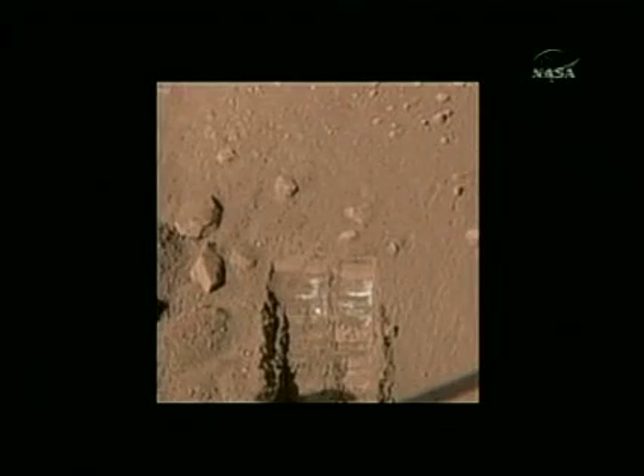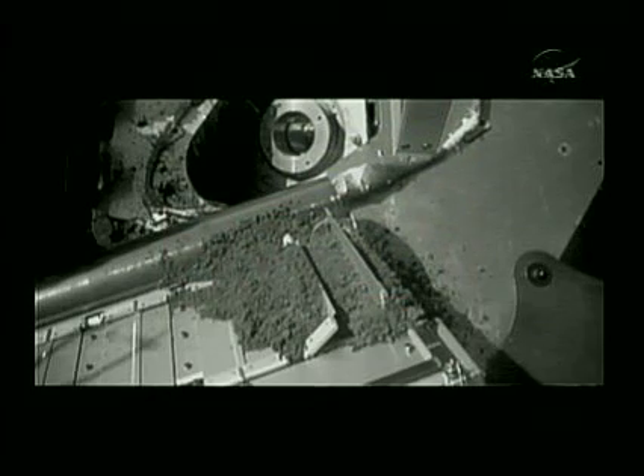We've had a fairly intense debate among the team whether that's ice or salt, but everybody believes there's ice near the surface. Whether that's it or not is the question. Answers may come when samples are analyzed, but so far none of the white material has been scooped up and placed into the spacecraft's analyzer.